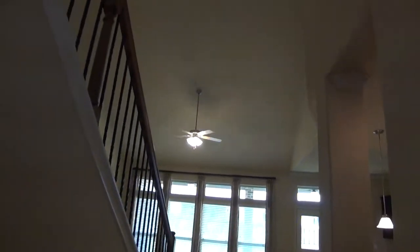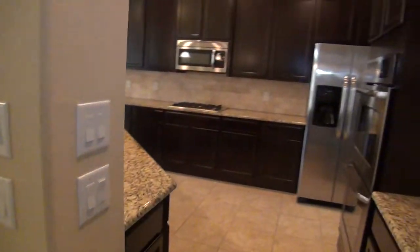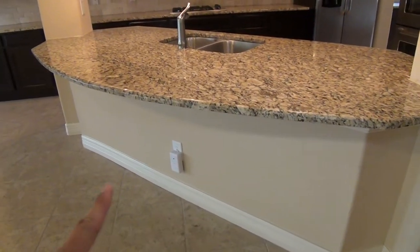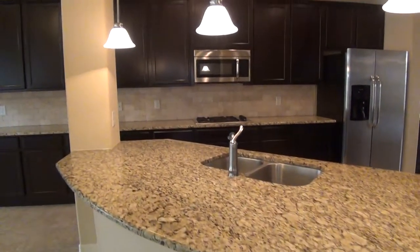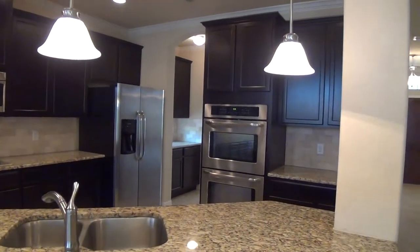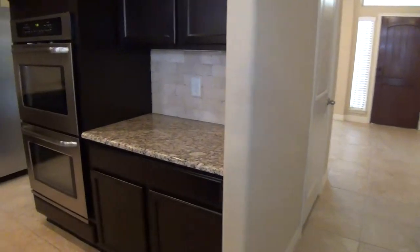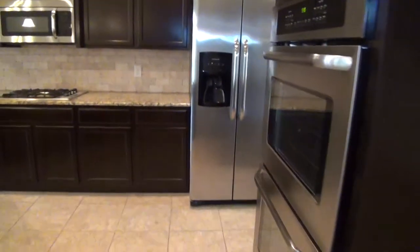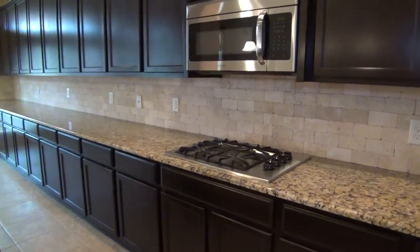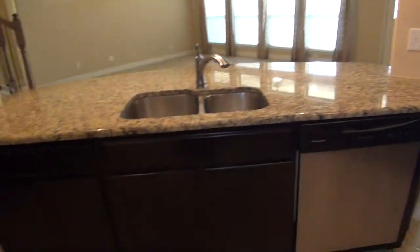You have a nice cathedral ceiling here in the living room. Nice open kitchen — we have beautiful granite countertops. Breakfast bar here; you can put a number of stools here and use it as additional seating or an eating area. Nice recessed lighting. We have all stainless appliances. We have double ovens, a refrigerator, lots of cabinet and counter space, a gas stove, built-in microwave, dishwasher, and dual sinks.